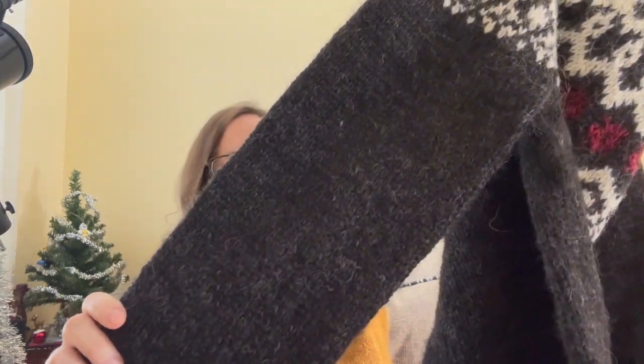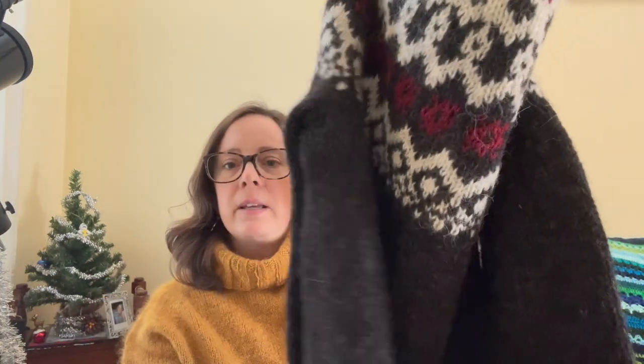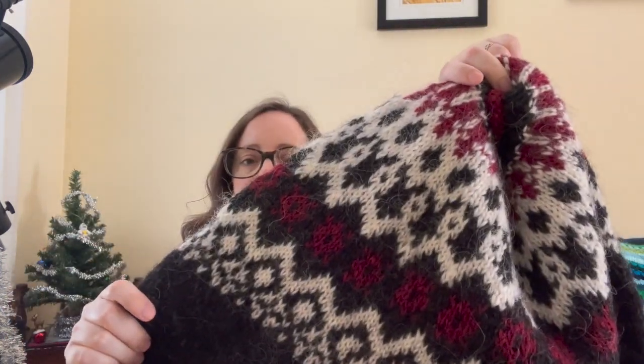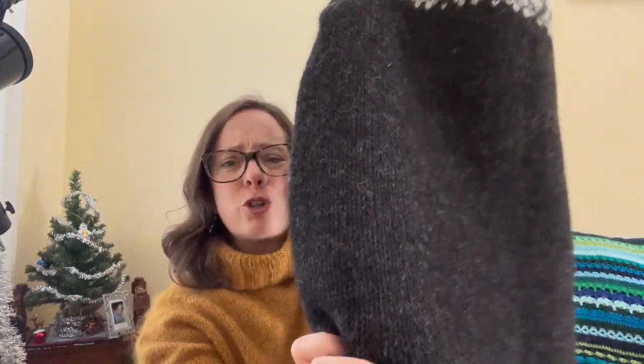I must really love my husband because I did the body in black. The yoke is of course the colorwork. So this was a lot of charcoal, gray, and black knitting all the way up the body, and then the fun part when I got to the yoke.